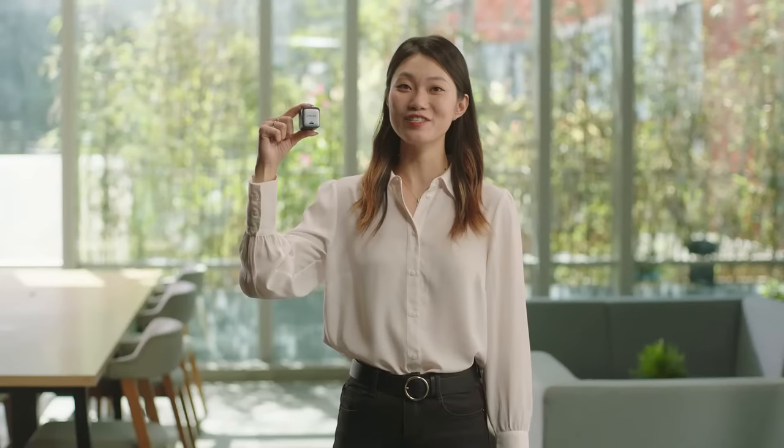We are very excited to get this new generation of Anker Nano 2 chargers in your hands. Here to tell you more about Nano 2 is our Corporate Communications Director, Edo. Thanks, Carol. This new lineup of Nano 2 chargers is a big leap forward from the previous generation.